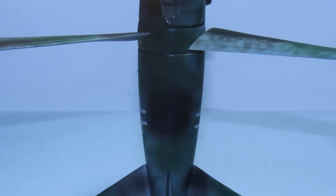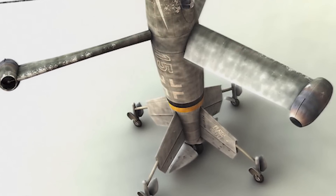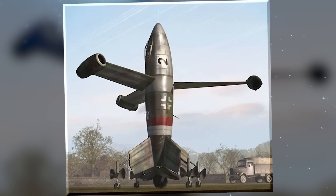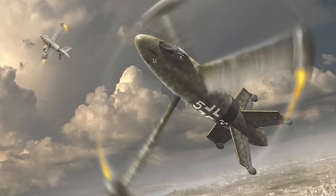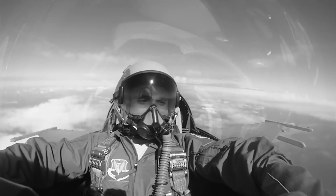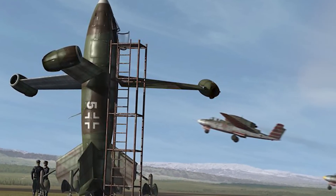The Triebfugel's most striking feature was its one-of-a-kind design, consisting of a fuselage with three massive rotor-driven wings mounted on vertical axes. The aircraft's name itself translates to 'thrust wing' in German, reflecting that unique propulsion system. The concept was to enable rapid vertical takeoff and landing, providing excellent maneuverability in confined spaces. Once airborne, the aircraft's rotors would be powered by a turbojet engine, propelling it forward at impressive speed, promising vertical flight capabilities that would revolutionize aerial combat.